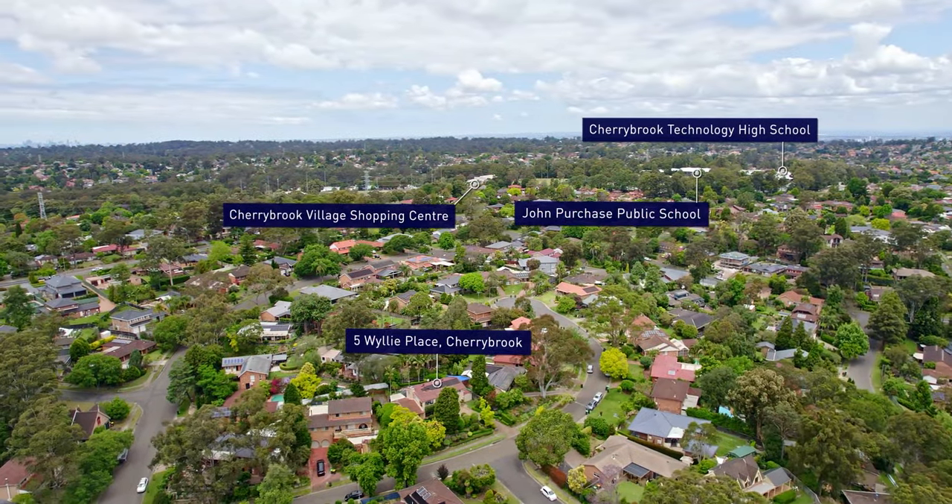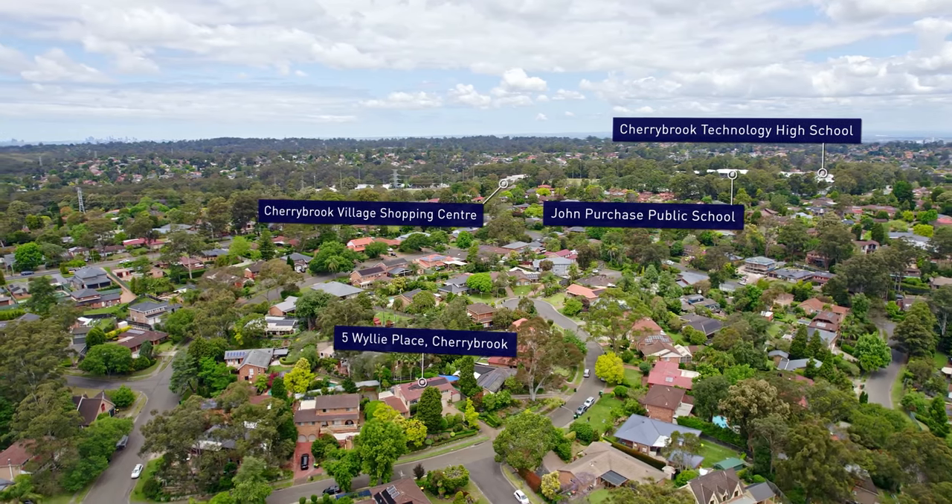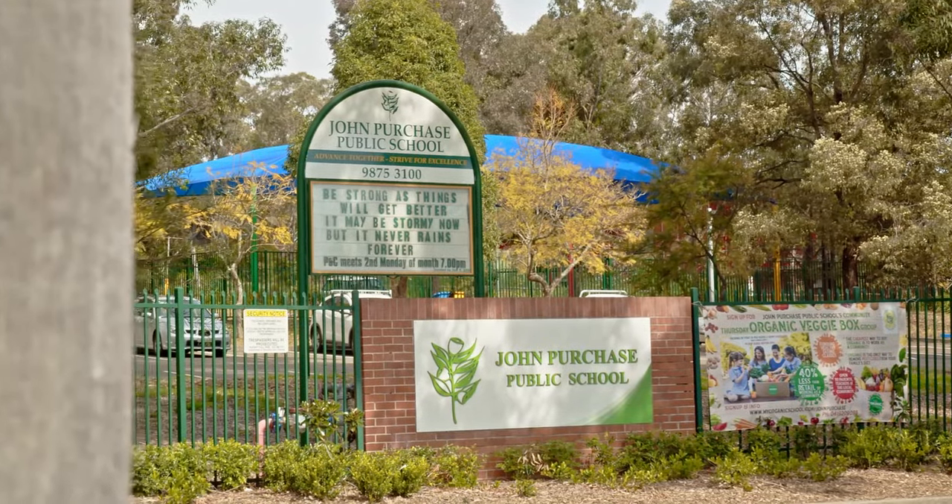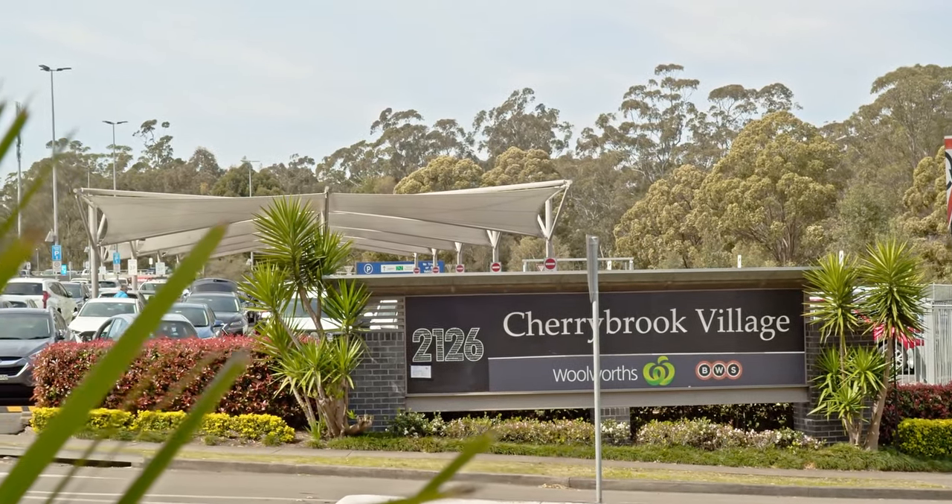A highly coveted location by families, this home falls into the catchment for both Cherrybrook Technology High School and John Purchase Public School, less than 15 minutes walk from the door.